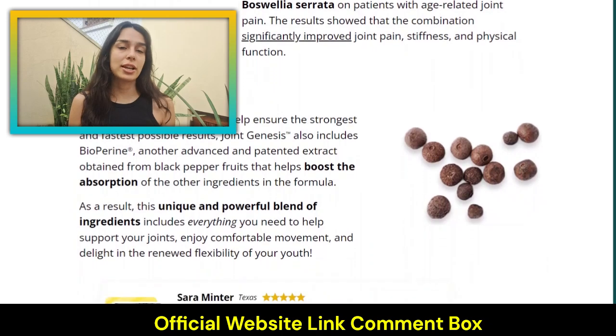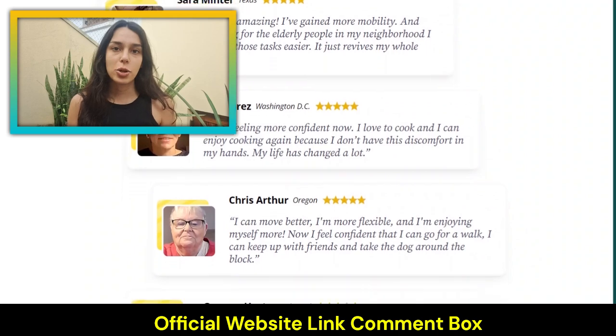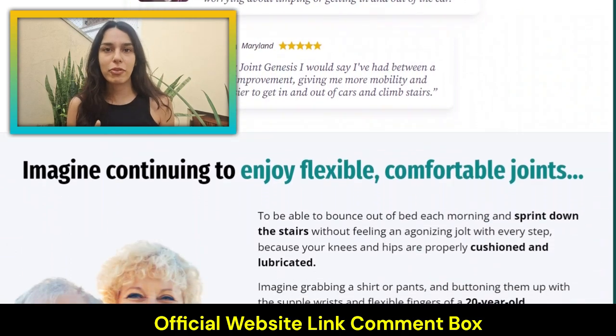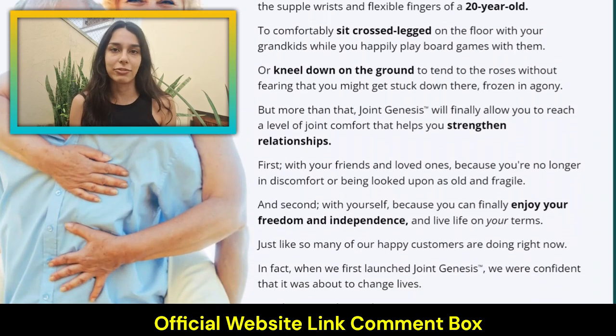This cutting-edge ingredient blend supports joint health by rehydrating and thickening the naturally jelly-like synovial fluid in your joints. Scientific research and countless clinical studies have shown that when you rehydrate and thicken your synovial fluid, you promote nourished, lubricated joints and a healthy inflammatory response, optimal joint comfort, youthful mobility and flexibility, and ultimately a happy, active life.